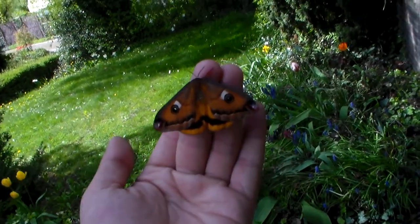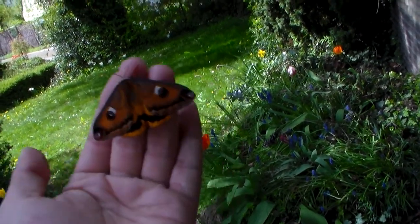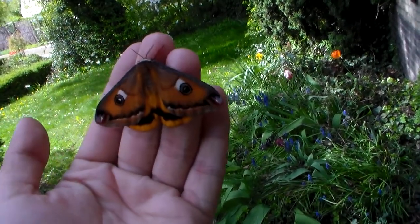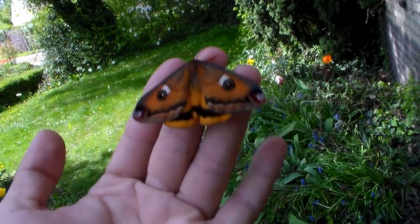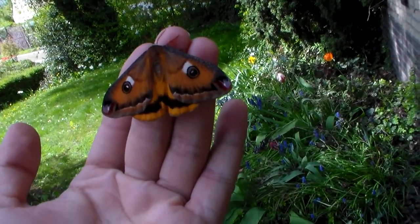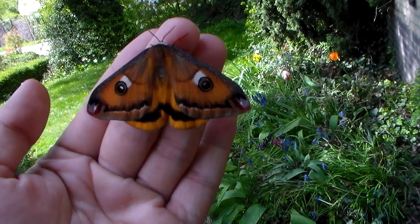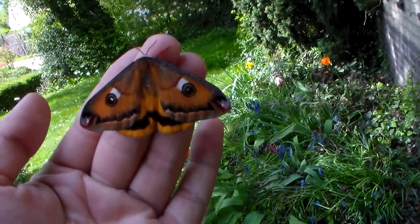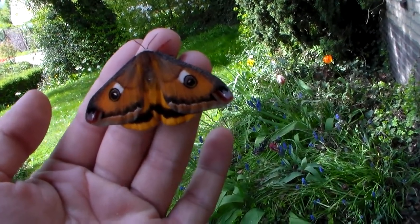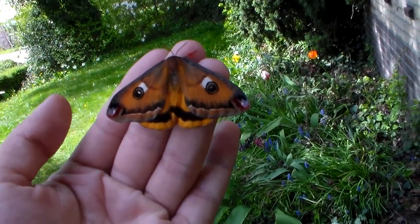Thanks for watching — another quick video of another species that has emerged. I'll be making a lot of videos like this in the following weeks, so subscribe to my channel so I can show you all these nice pretty species. I have a lot more coming from South America, some real rare ones. So thanks for watching.